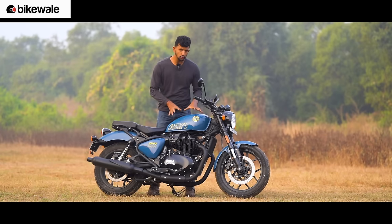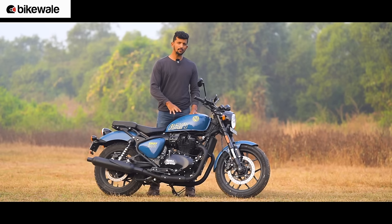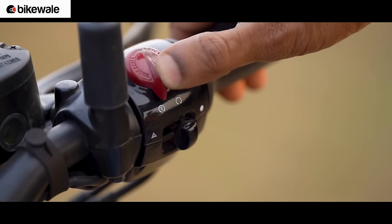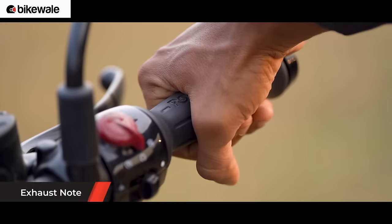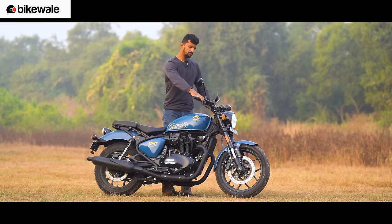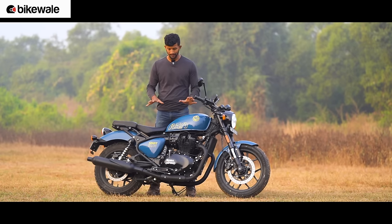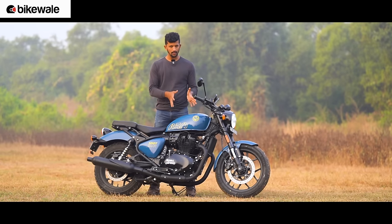The first thing we're going to talk about is the exhaust sound, because we are big fans of the 650cc parallel twin motor and the exhaust note sounds really really good. This is a brand new motorcycle and we want you to hear the exhaust sound. Let us know through the comments section whether you're also a big fan of the exhaust note of the Royal Enfield 650cc twins and the Shotgun 650 in particular.